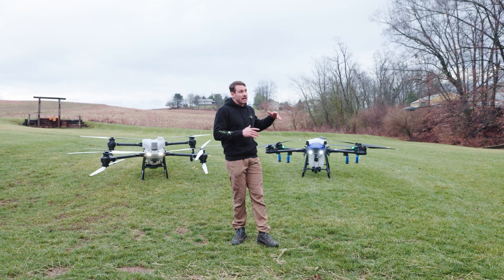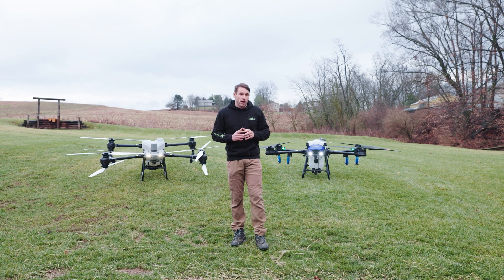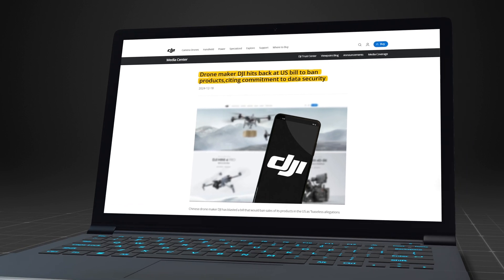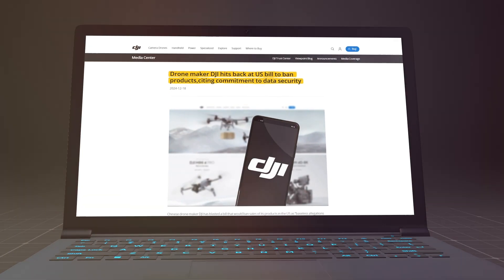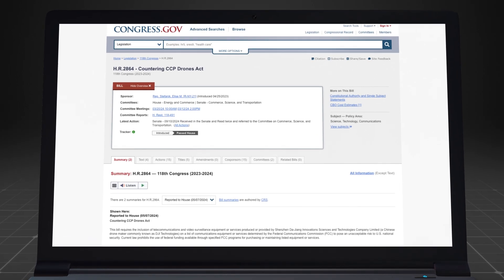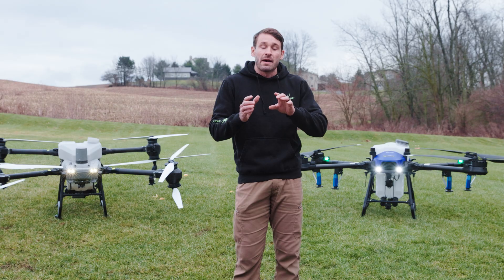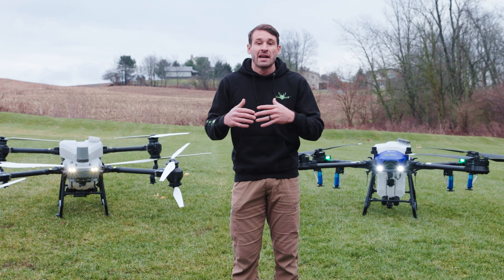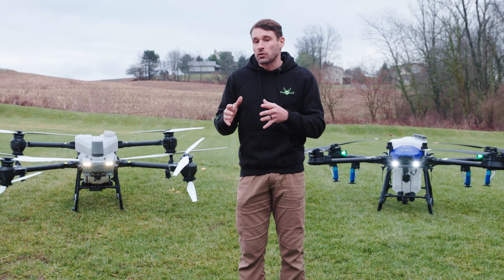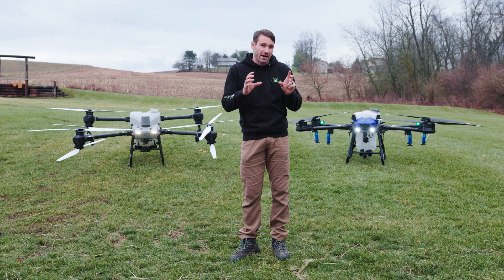We are looking at other options like the EA Vision J100 because DJI is in hot water with the U.S. government. There was a bill proposed in the House that went to the Senate to try to get DJI banned in America. That bill did not go through because we made our voices heard and the Senate did not pass it — but that didn't go through meaning they could still ban them.